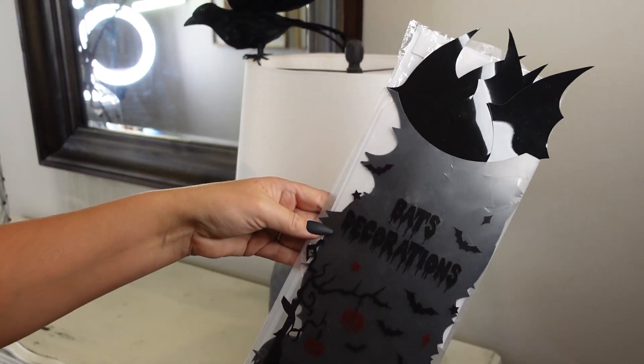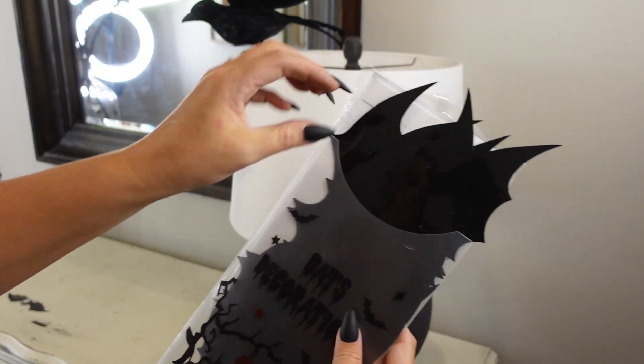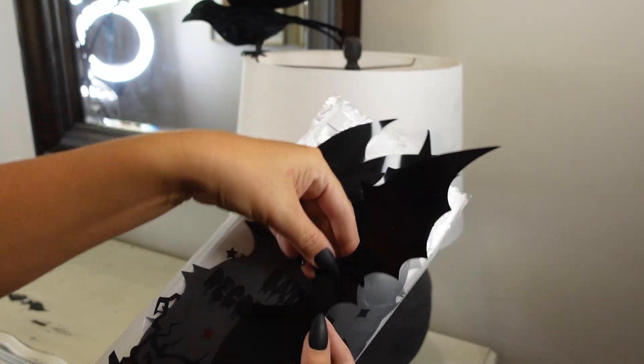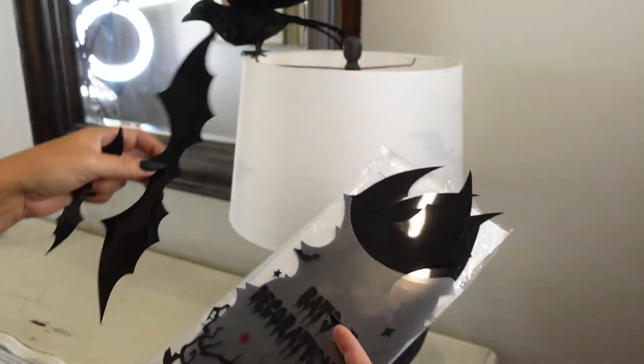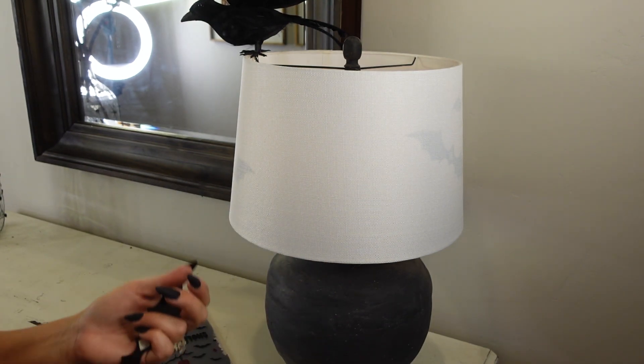I also got this little package of bat decorations — there are different sizes. This is the big one, there's one in between that, and then some small ones. I think they're really cute. I put those on my fireplace, and then I'm just adding them in other places here and there.